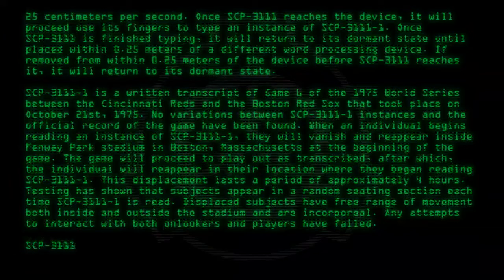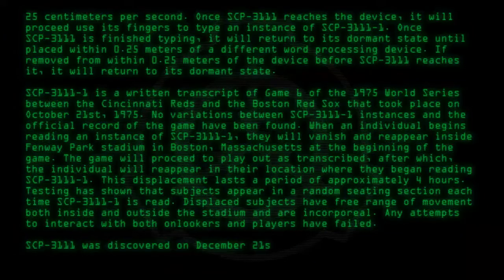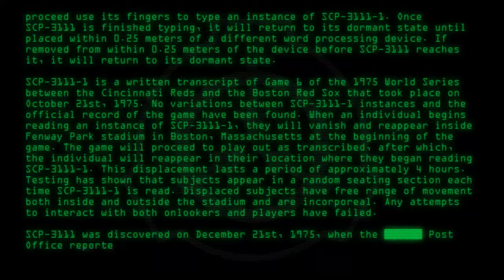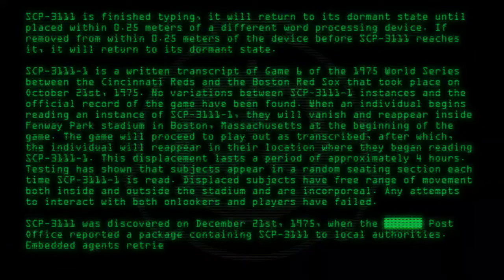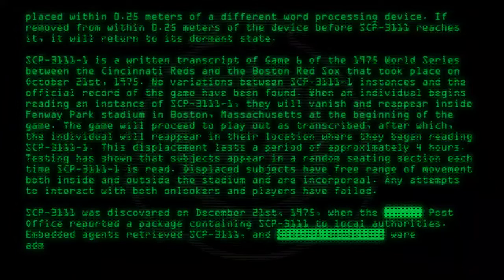SCP-3111-1-1 was discovered on December 21st, 1975, when the post office reported a package containing SCP-3111 to local authorities. Embedded agents retrieved SCP-3111 and Class A amnestics were administered to witnesses.